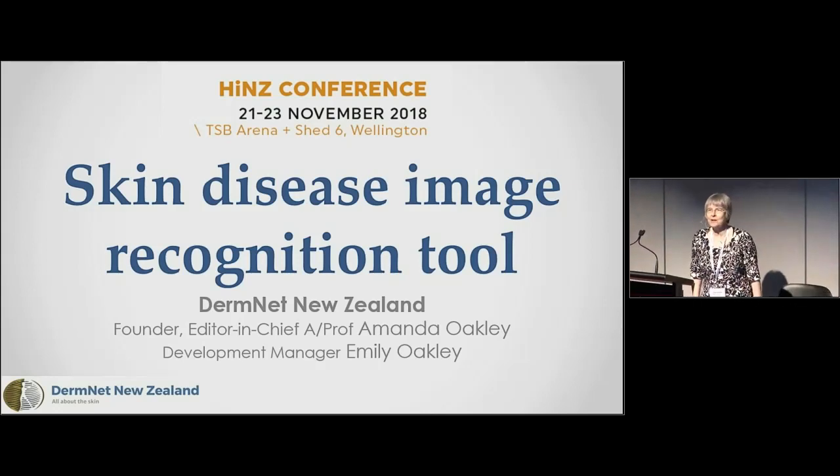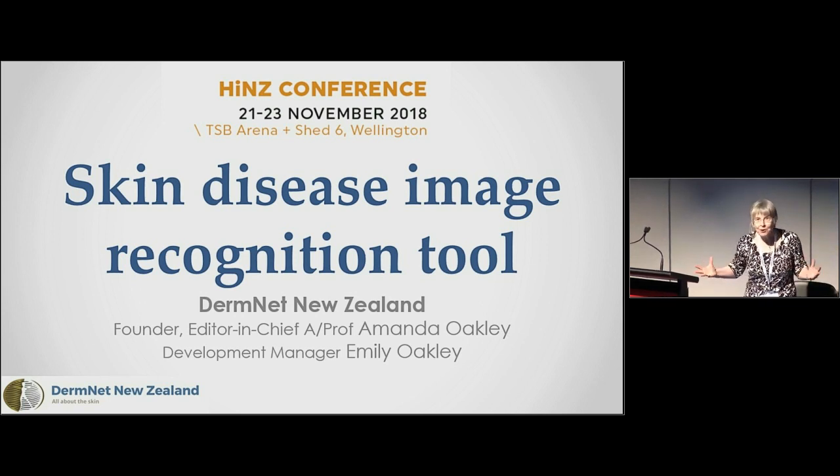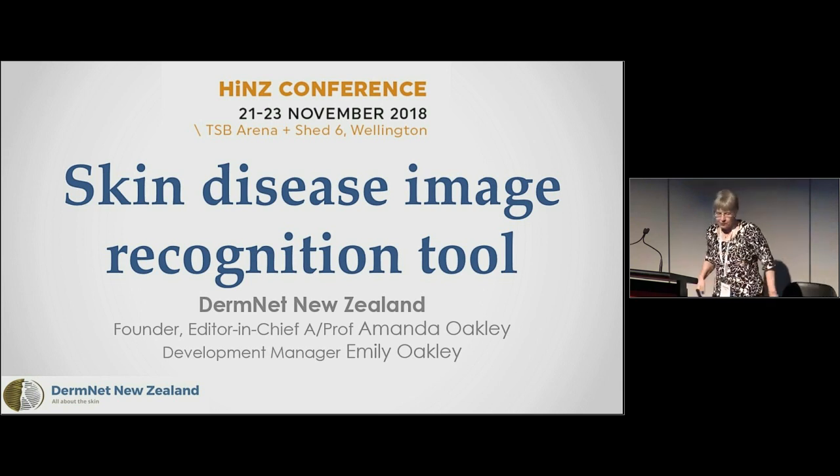Thank you Greg, this is so exciting — a whole session on dermatology, we have arrived at HENS. I gave my first presentation at HENS, I think in 1998, a little bit also on teledermatology, so I'm talking about the skin disease recognition tool.